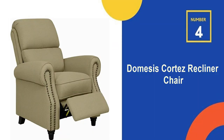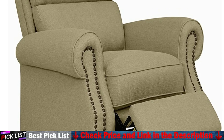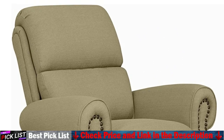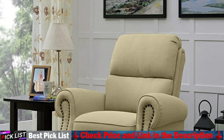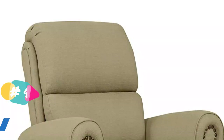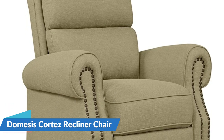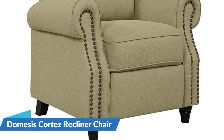The 4th recommendation on our list is the Domicis Cortez Recliner Chair. This sofa recliner requires assembly and takes about 45 minutes for a single person to assemble, but it's worth it. The recliner has a 12-month free replacement parts service and customer service will provide a solution within 24 hours. The footrest of this swivel recliner is not electrically unfolded but operated by a side pull ring. Closing the footrest will encounter some resistance, so it is not recommended for post-surgical recovery use.